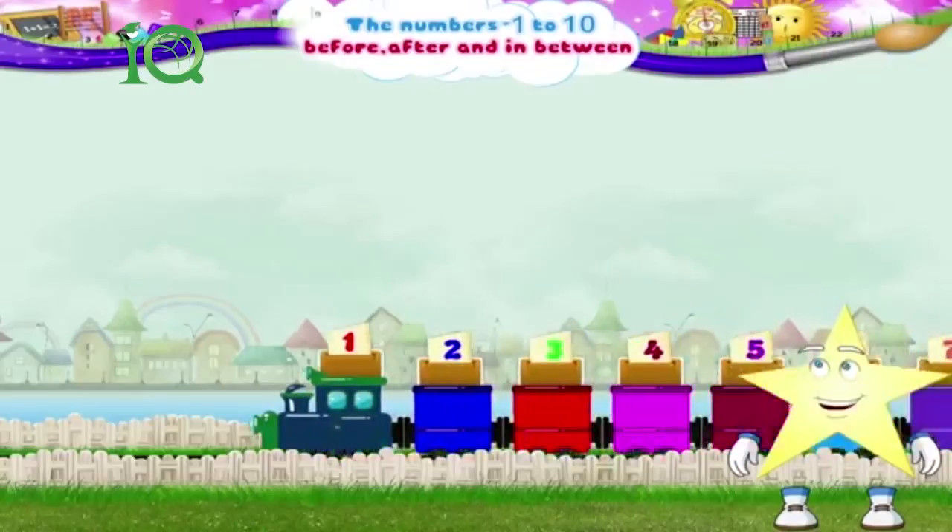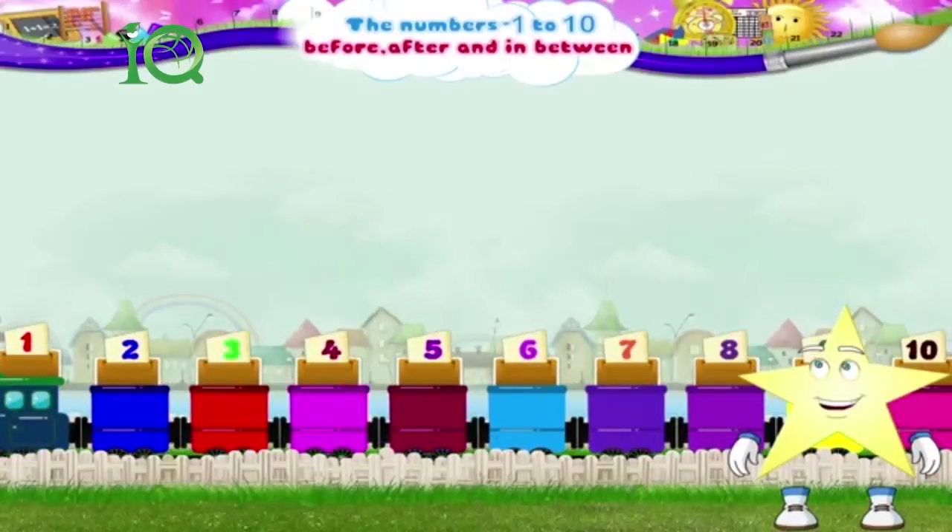With this number train, we have not only learnt how to find out the numbers that come before and after a particular number, but also a number that is in between two numbers.